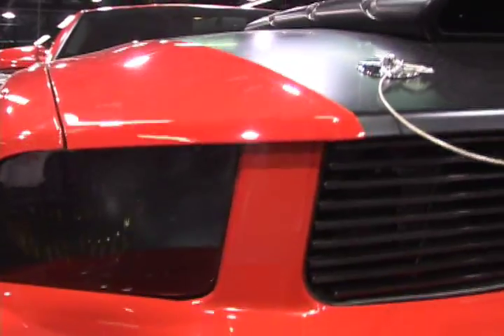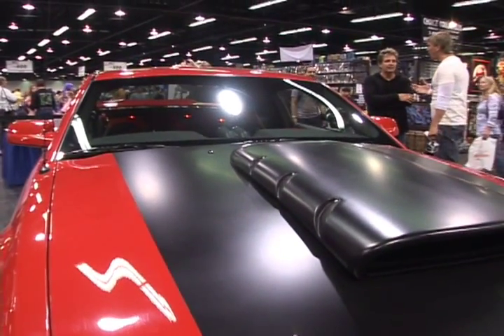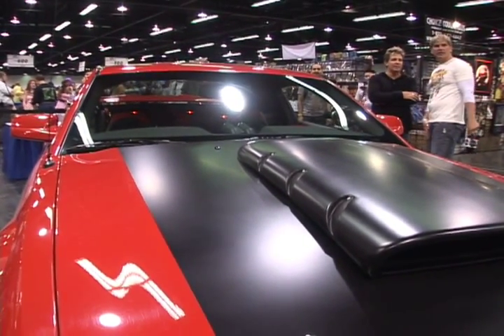What's up guys, KP for Stylin' Online, still at the Anaheim Comic-Con. Part of the Comic-Con experience is a lot of the displays, and one of the things that we see a lot of are the vehicles that are in the movies and the comics that we all love so much.